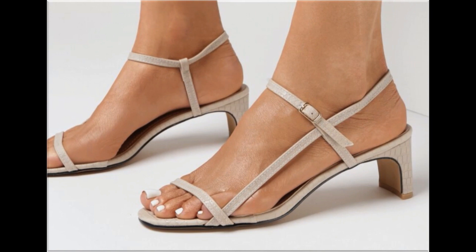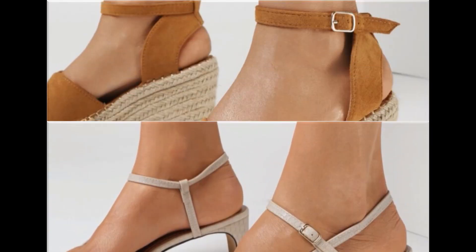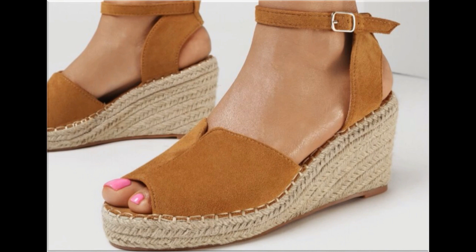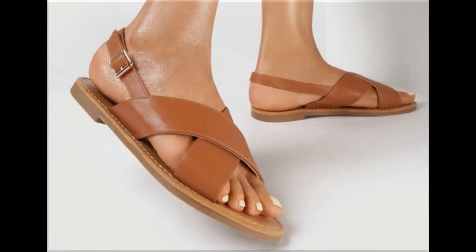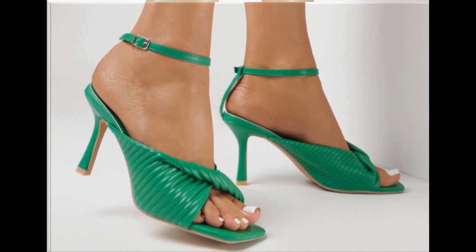Thin straps are used to design some low-heel sandals which are very comfortable, walk-friendly, and foot-friendly. These are soft, genuine leather-made, best quality branded standard designs you are watching here in this video. If you want to see more branded footwear collections, visit my channel and click on the video section or playlist section — you will find all branded collections very easily.